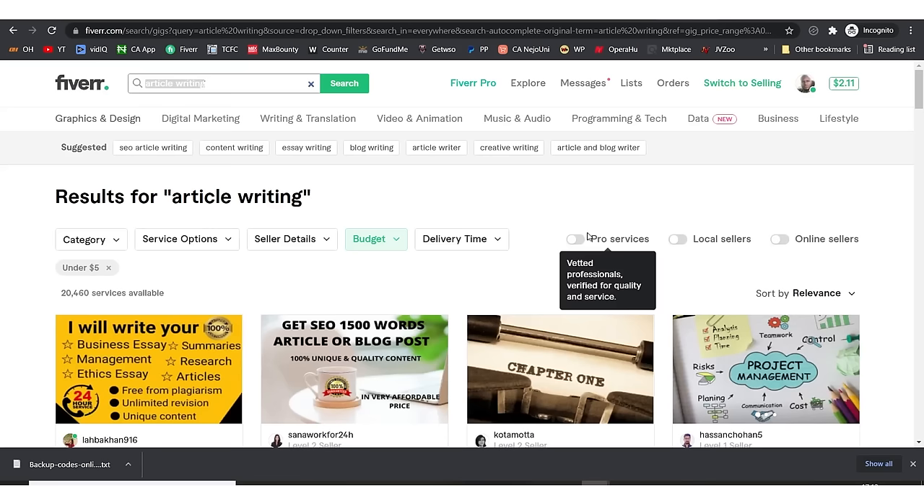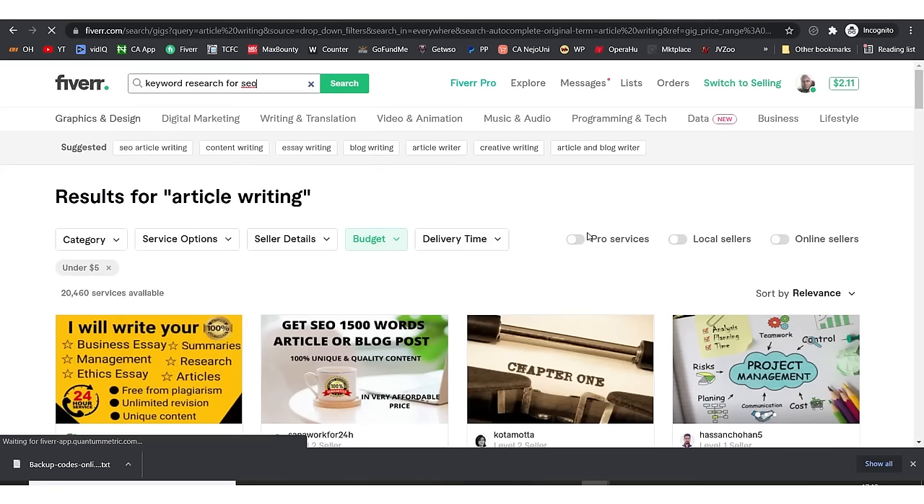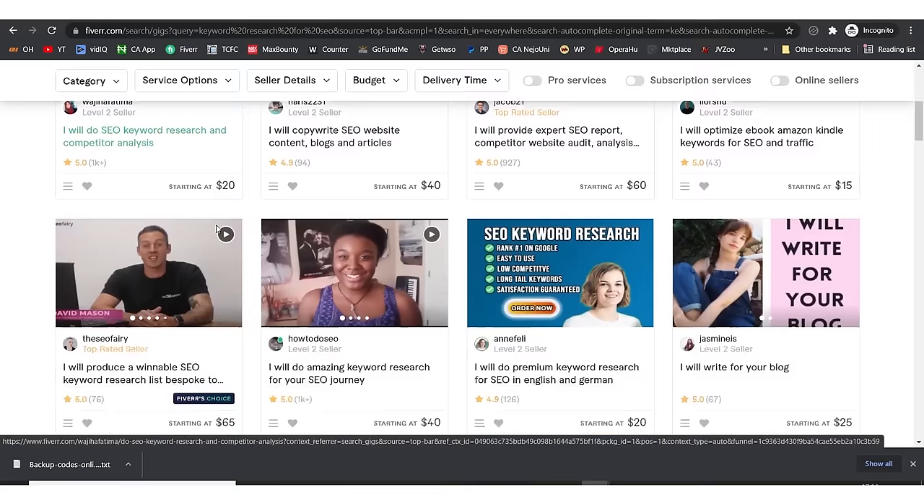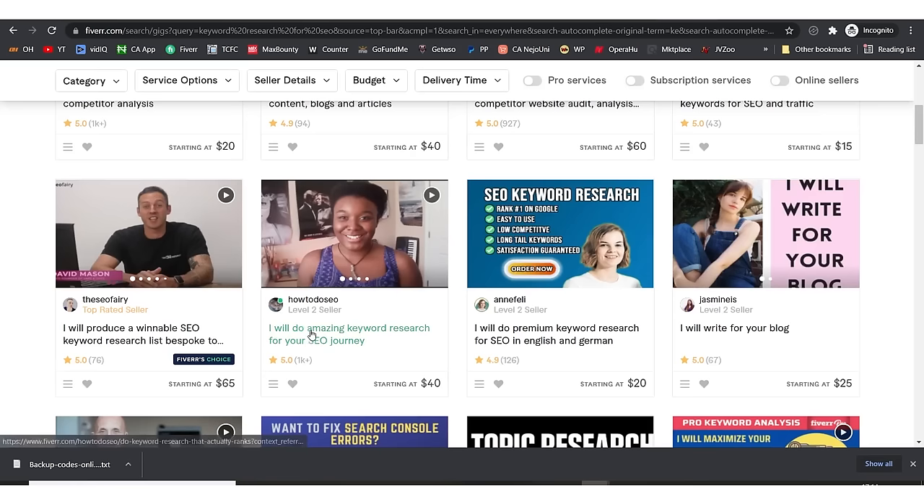If you search for 'keyword research for SEO' on Fiverr, you'll see a lot of people ready to do keyword research for you — things like SEO website content analysis and blog keyword setup. This person can tell you about your niche and blog and do SEO keyword research for you. One person here has over 1,000 reviews, which means she actually knows what she's doing.